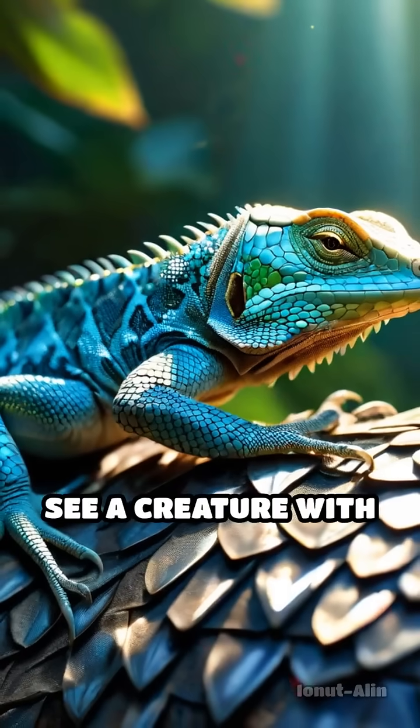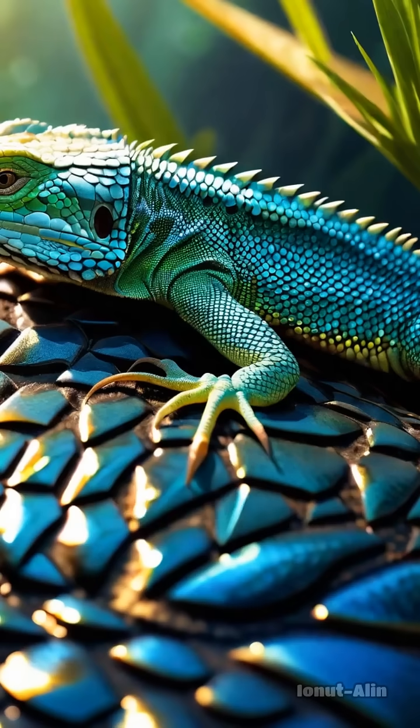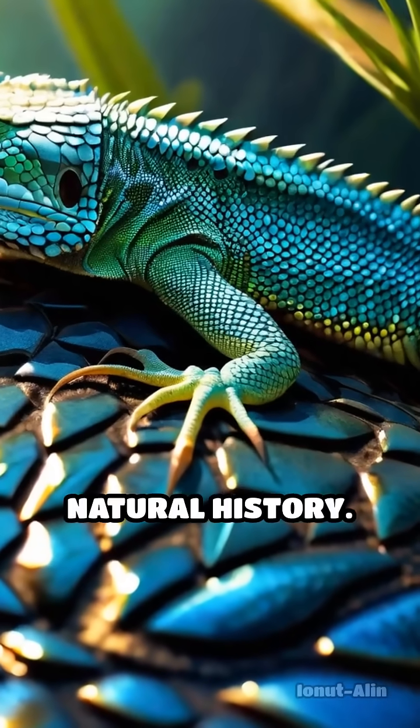The next time you see a creature with tough, gleaming skin, remember — it's wearing a masterpiece of natural history.